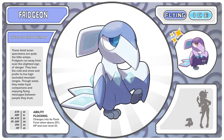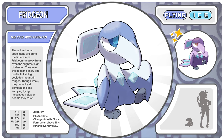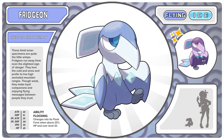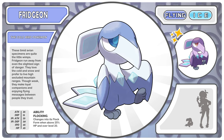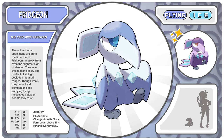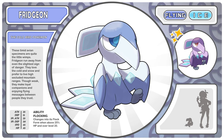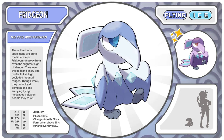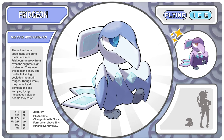These timid avian specimens are quite the little wimps. Phrygian run away from even the slightest sign of danger. They love the cold and snow and prefer to live in high secluded mountain ranges. Though weak, they make loyal companions and enjoy flying messages between people they trust. And its ability is Flocking, which we'll get to in a second.